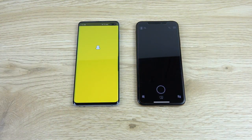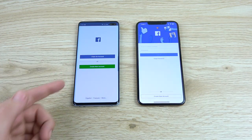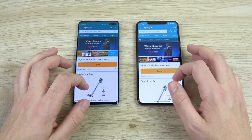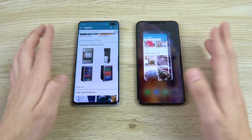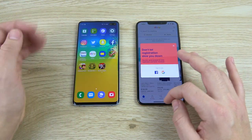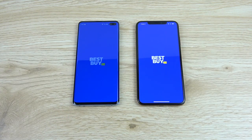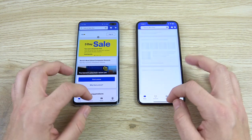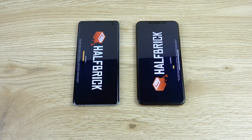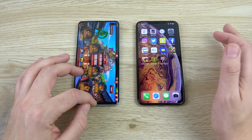Snapchat first on the left. Facebook first on the left again. Amazon — definitely on the left, to the Galaxy S10 Plus. eBay goes to the Galaxy S10 Plus by miles. Best Buy: you can see Best Buy on the left, and there goes the XS Max just after. You will get a faster modem in the Galaxy S10 Plus, so if you like faster internet speed, you want the Galaxy S10 Plus.